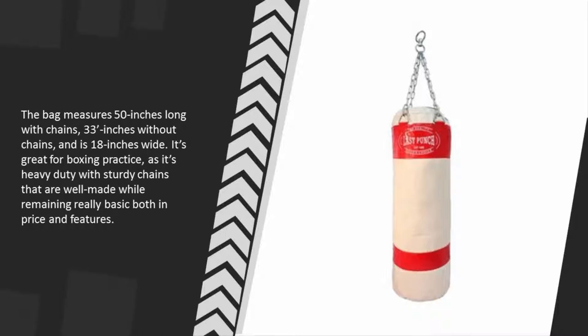The bag measures 50 inches long with chains, 33 inches without chains, and is 18 inches wide. It's great for boxing practice as it's heavy duty with sturdy chains that are well made, while remaining really basic both in price and features.